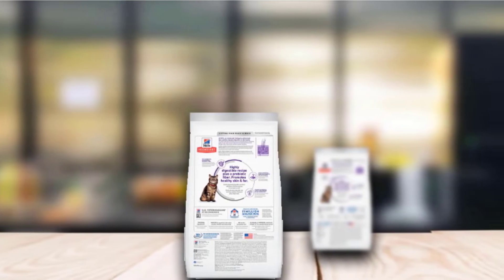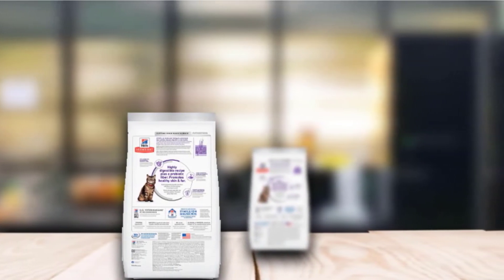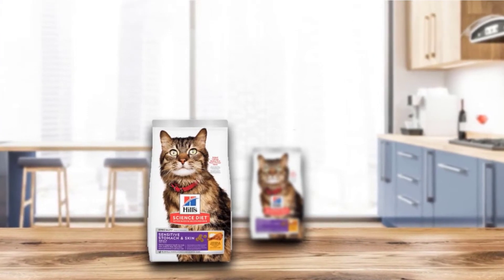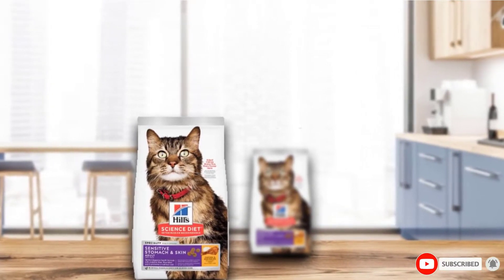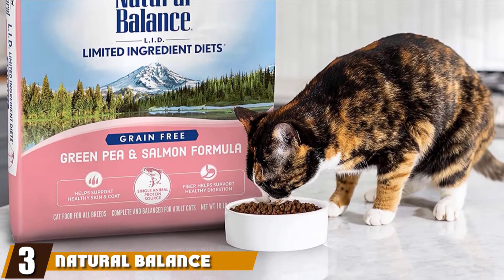Since they've been formulating cat food since 1939, decades of experience have gone into Hill's blend, as well as the expertise of over 220 veterinary professionals. Made in the USA without artificial colors, flavors, or preservatives, this food is a delicious option for cats with certain allergies.